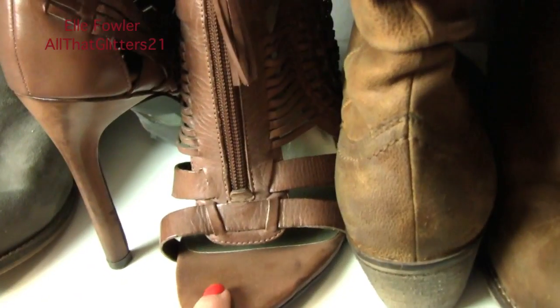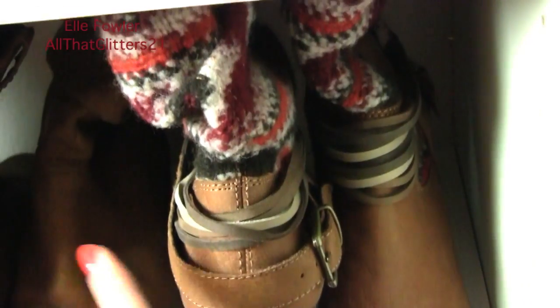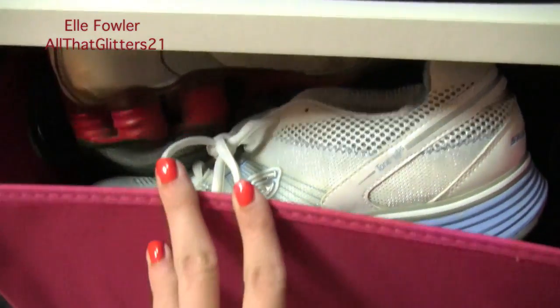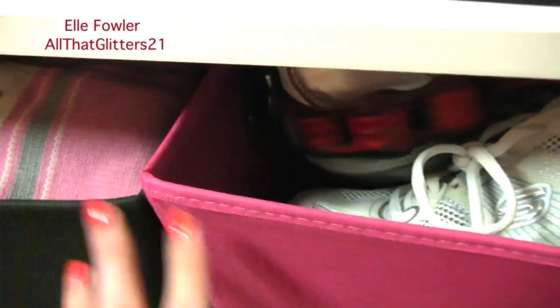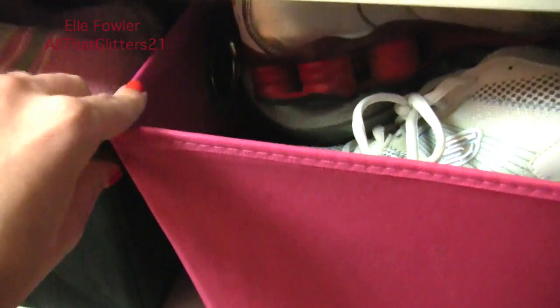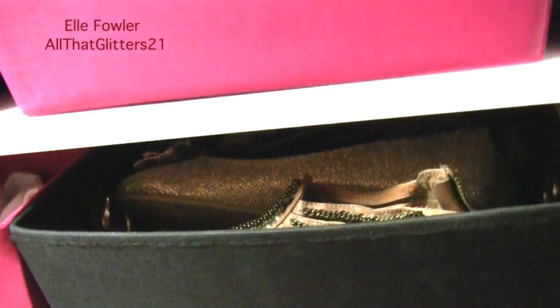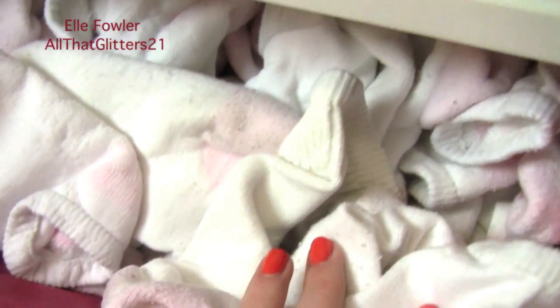Below that I have a couple pairs of booties and some fringe open-toed sandals that I still think are fallish, which I showed in my fall accessories haul. In the bottom bins: one has my tennis shoes, one has all my slippers and fuzzy house shoes — they're snug and don't slide out easily, but since I don't access them much it's nice to have them tucked away. Another bin has ballet flats and flat shoes I wear a lot but didn't have shelf room for.